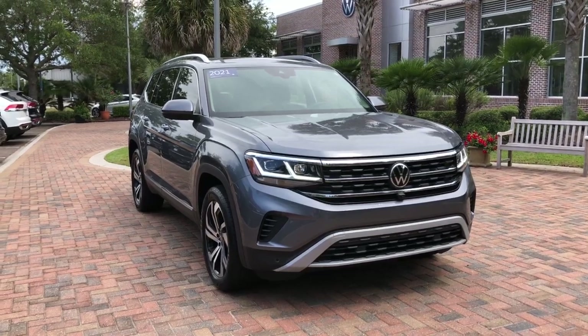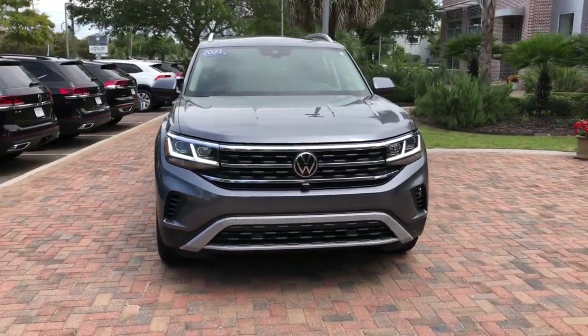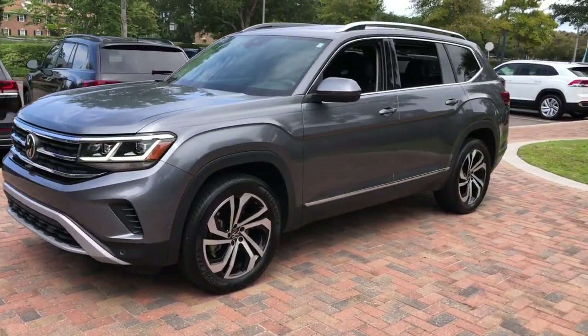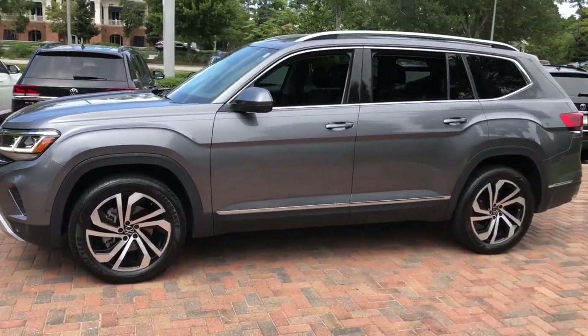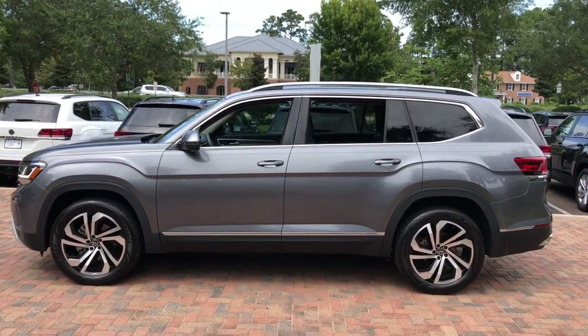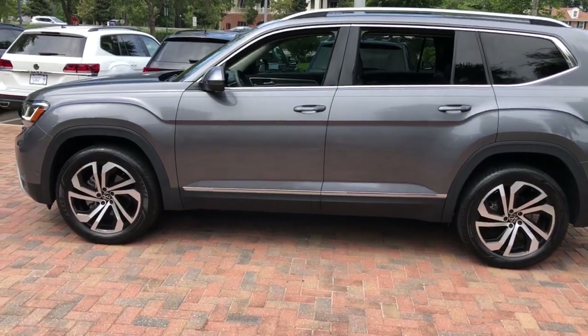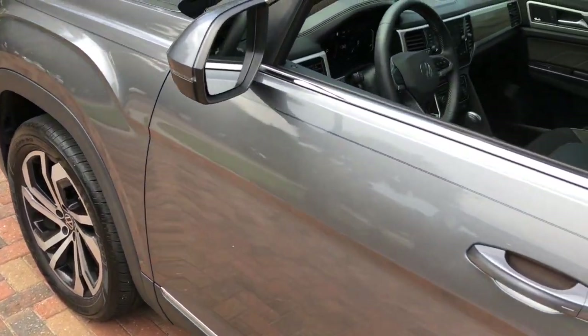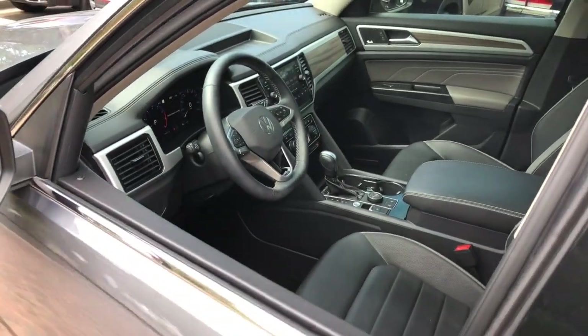Can you see yourself in the 2021 Volkswagen Atlas with less than 35,000 miles on it? Explore your world with confidence in this solid, tech-savvy Atlas. It leverages advanced safety and connectivity tech to keep you secure and entertained, while its spacious, comfortable cabin lets you relax and enjoy the ride.